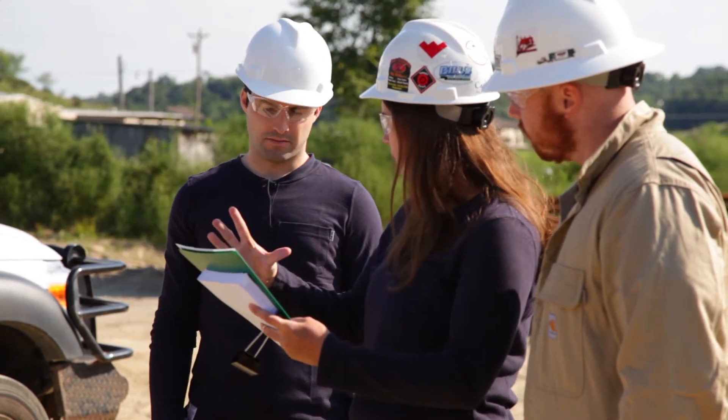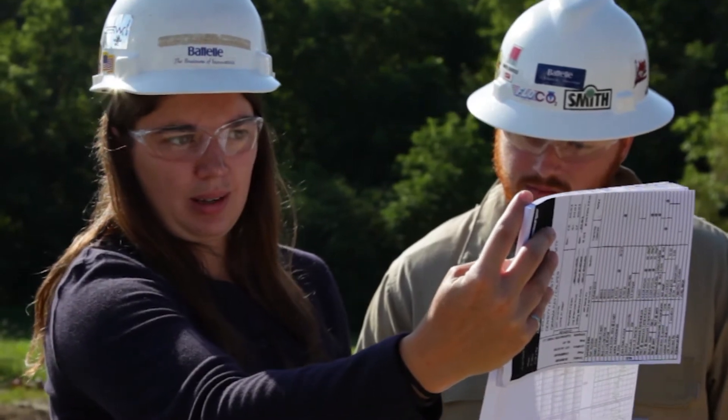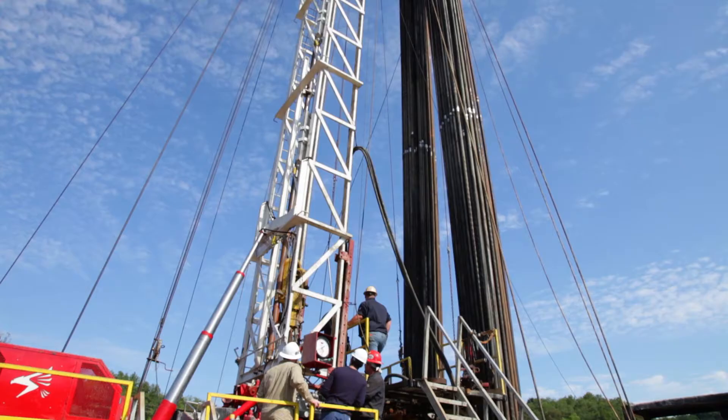To start with, a drilling engineer will work with information provided by a geologist and other specialists to determine the best techniques to drill a well. Drilling engineers will assess additional factors such as equipment, methods, and costs needed to safely complete the drilling process.